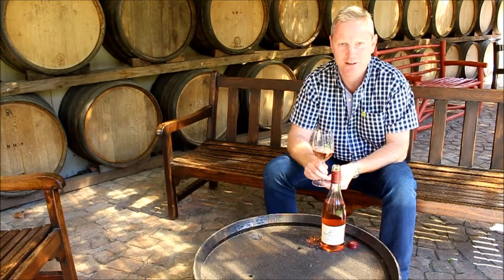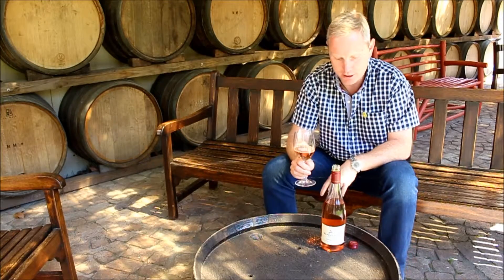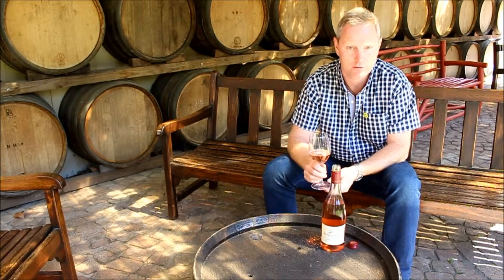I'm Alistair Rimmer, the Cellar Master here at Klainazolza Wines in Selimor, South Africa. I'm here today to share with you our 2015 Gamay Noir Rosé.